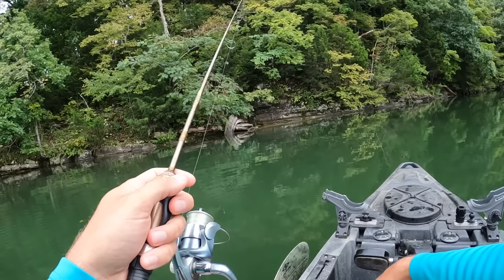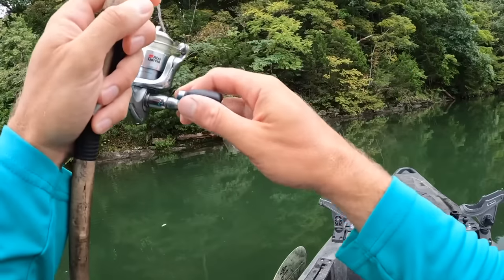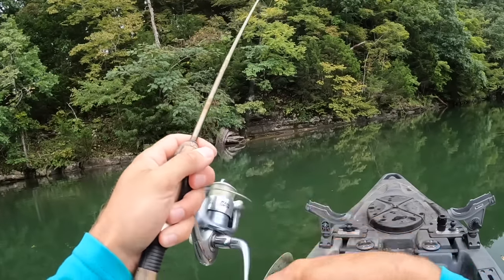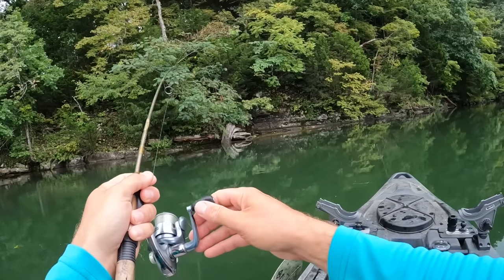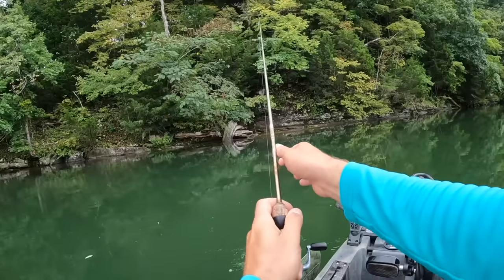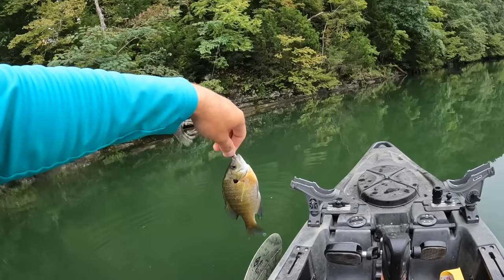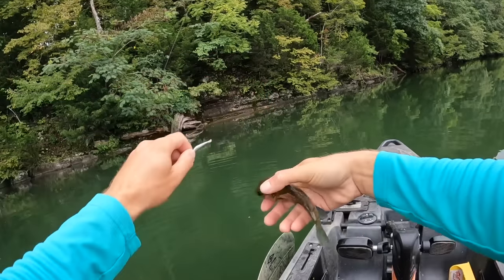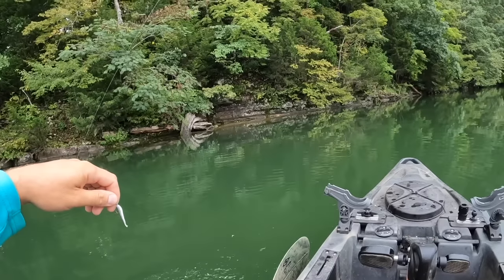First cast here, let's see if we can get something. Something was hitting me right then — by gosh, we got one on the first cast! Some people say it's bad luck to catch a fish on the first cast, but I don't think it's ever a bad cast to catch a fish on, whether it's the first one or the last one. We're starting out with bluegill, y'all. I launched my kayak here in a creek this morning and came out to the main channel. See you, bluegill — thanks for being number one, buddy.